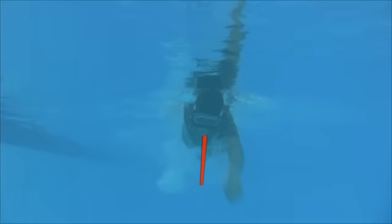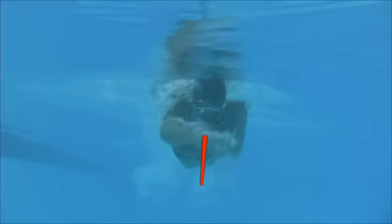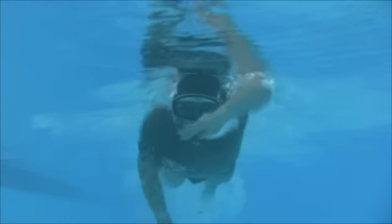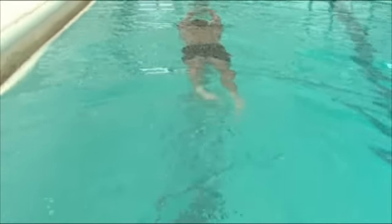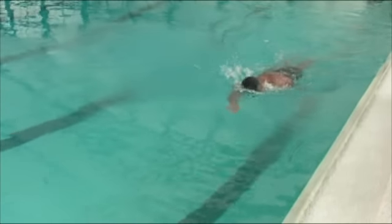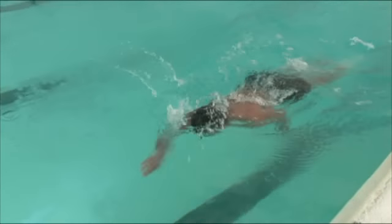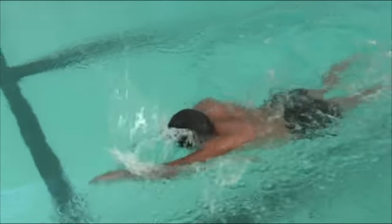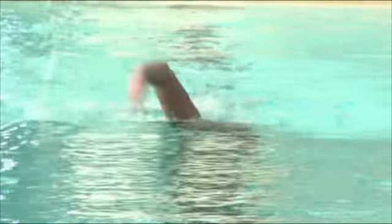Freestyle technique: Visualize a line running down the center of your body from your chin to your chest. This line is the axis upon which your whole body should pivot, extending horizontally in the direction you are swimming. Keep your legs straight but not rigid with your toes pointed out. Kick up and down and continue kicking the entire time. Move your arms in a windmill motion opposite each other — while one arm is completely extended, the other should be all the way back, almost against the side of your body.